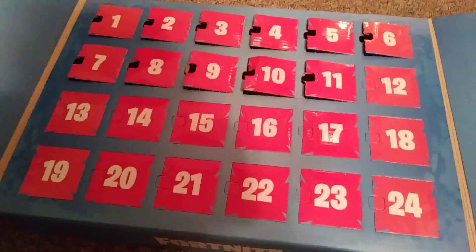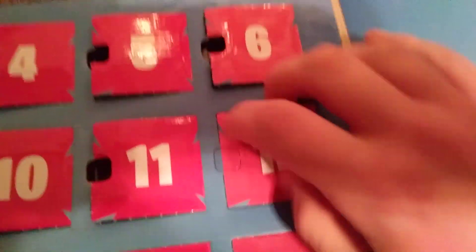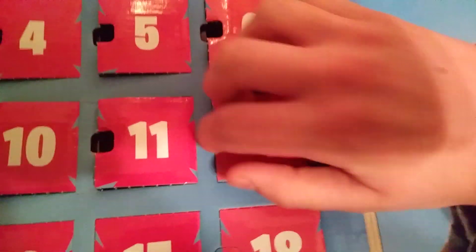Okie dokie, we have officially completed the second row of the Fortnite Advent Calendar. We are halfway there now — we just got two more rows, so let's see what's behind door number 12.